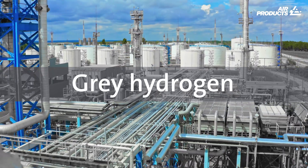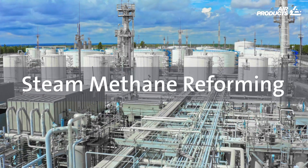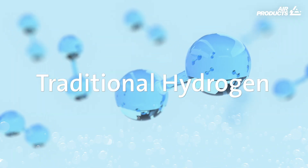Grey hydrogen is formed using a traditional method called steam methane reforming. Using natural gas or methane, it produces hydrogen through a reaction of hydrocarbons with water.